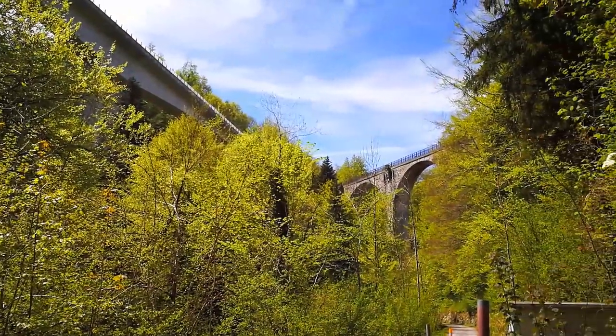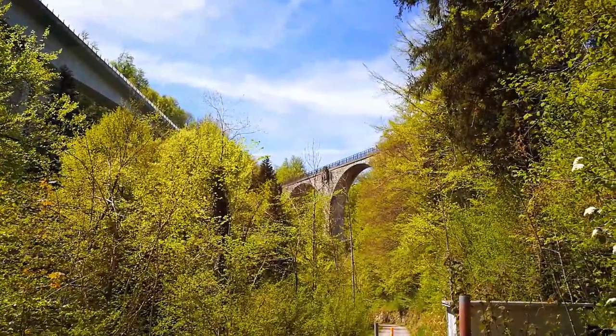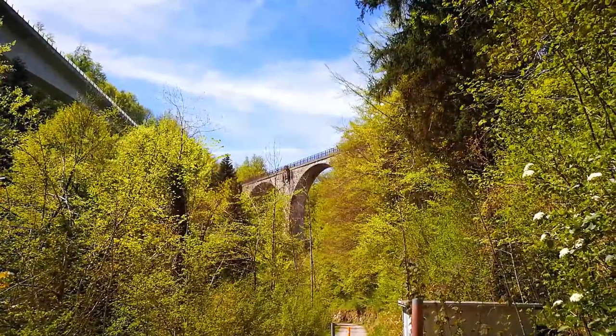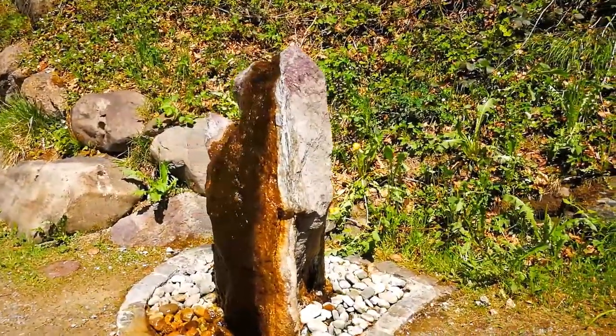The new bridge is really a big progress compared to the old one. But for the time when they built the old bridge, it's a really amazing construction — just in the middle of the forest here, beside the street.